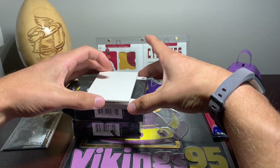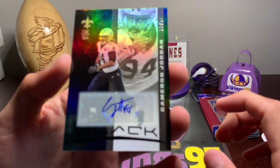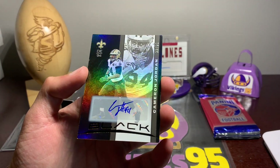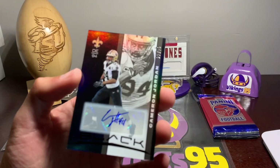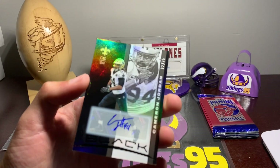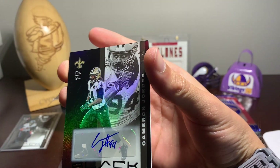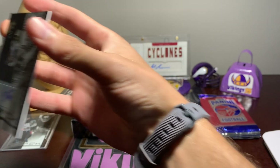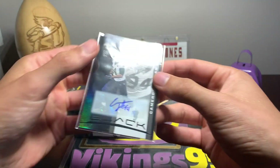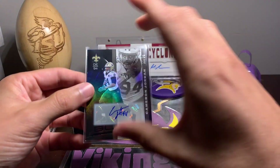Our second one — we're going to have Panini Black Cameron Jordan, 22 out of 25. Nice short print right there for the auto. So we get one base auto, one RPA, one memorabilia card, and then two base cards — at least that's what I'm expecting. Not bad, short print out of 25, Cameron Jordan for the Saints.